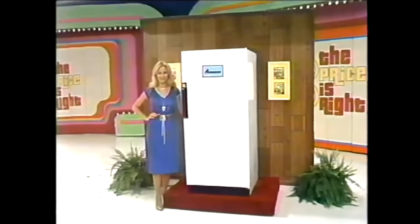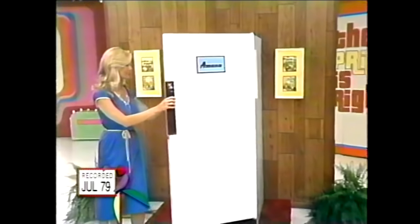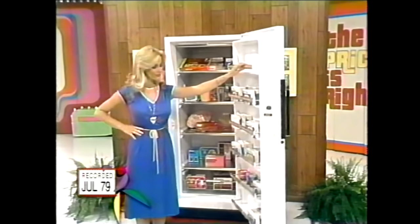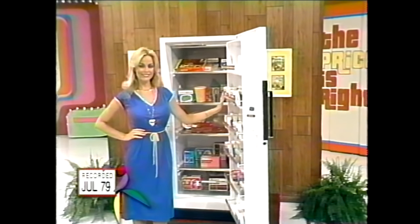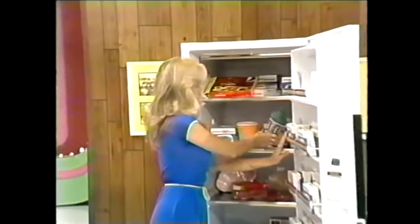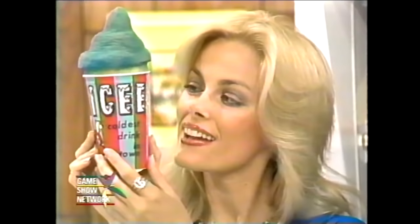A new freezer! Save on your electric bills and completely free of frost. Each shelf forms its own fast-freeze compartment for safe zero-degree storage, made only by Amana. And the winner of this freezer also gets a supply of I.C. — everybody loves I.C., the cold, cold treat for the mountain peak — an iceberg in a cup, full of fun and flavor from I.C.